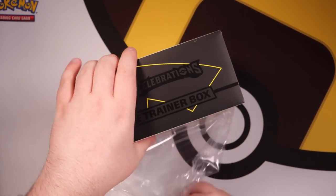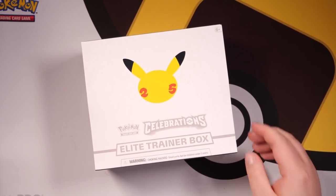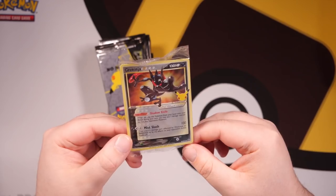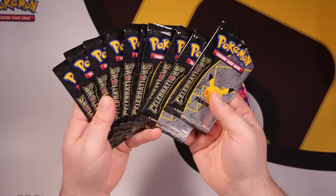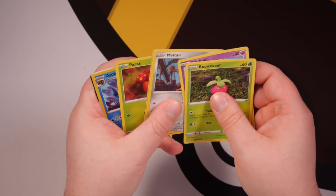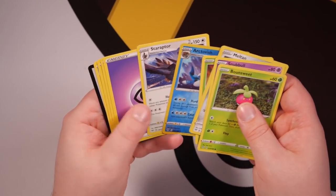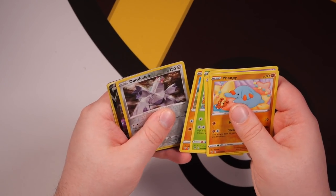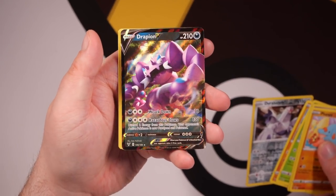Alright, here we go. The seal has been broken for the Celebrations Elite Trainer Box — a beautiful ETV, very stylish. You get the Greninja Gold Star inside, which is honestly one of my favorite cards from this modern era. Still yet to get a 10 at age grading — let's see if this one does. We have 10 packs of Celebrations and 5 packs from the Sword and Shield era. Let's quickly open those first. We have a Staraptor rare as the first pack. Viva Voltage up next — a Drapion V, I'll take that.